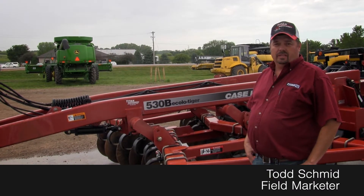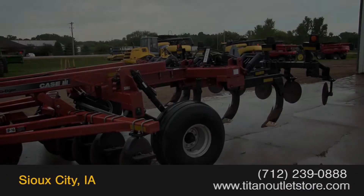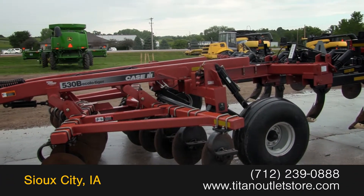Give us a call if you need anything else. Thank you. Available now at the Titan Outlet Store.